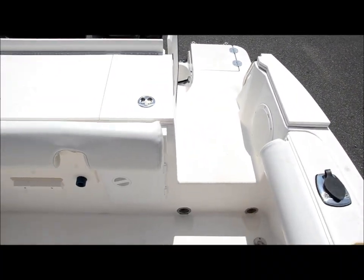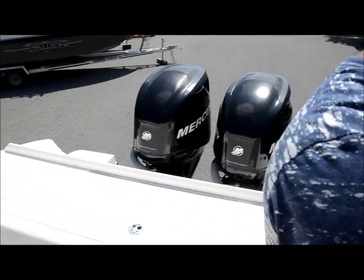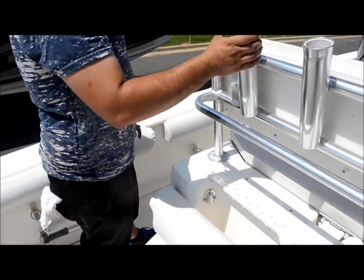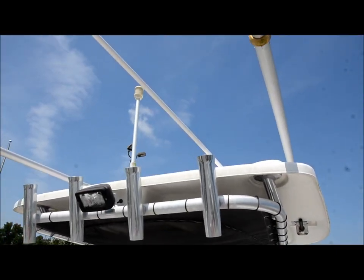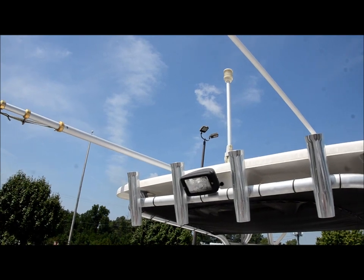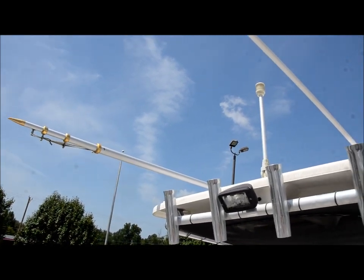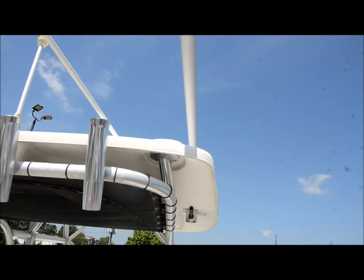We've got tons of storage on board — well thought out, dry storage. We've got rod storage on either side of the gunnels, rocket launchers on the back of the helm seat, and a leaning post with rocket launchers on the tower. There's a spreader light, VHF antenna, running light, and you also have Taco Grand Slam outriggers — they're 270s with the poles, ready to go fishing.